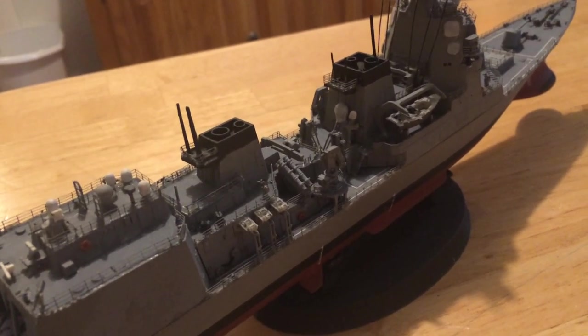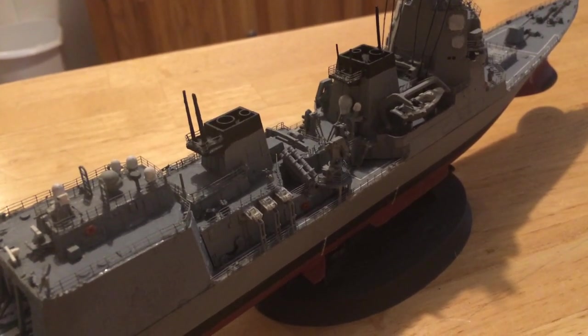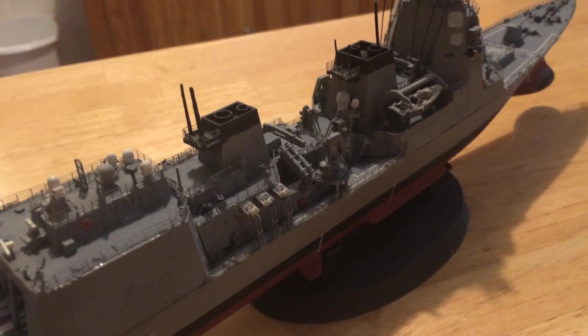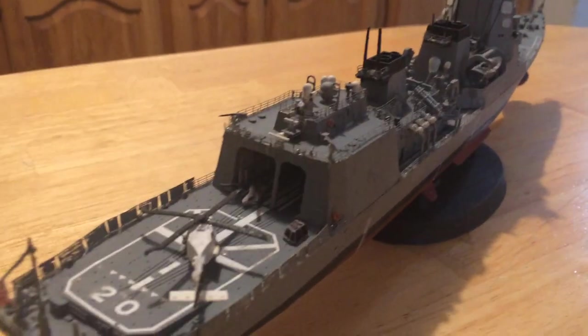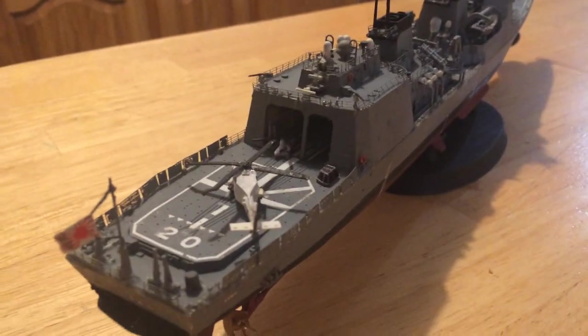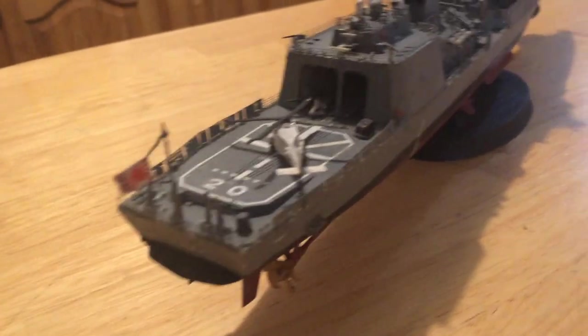They're a very effective missile for long-range attack against other ships. However, they can also be programmed to attack surface contacts on land. This is a very, very well put-together vessel — 6,800 tons displacement.